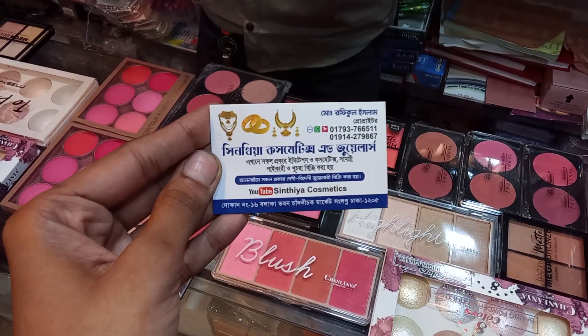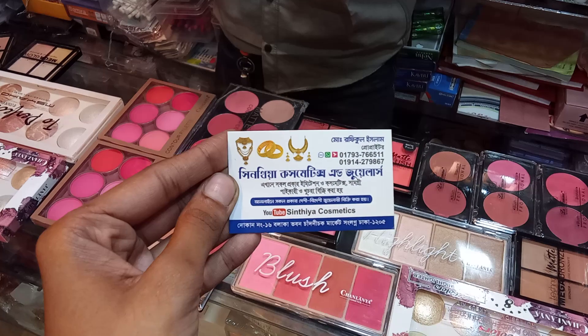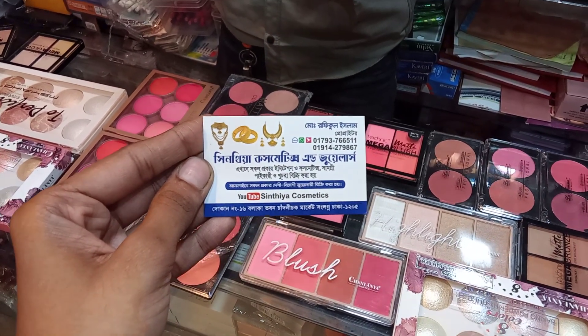Asalaamu Alaikum, viewers. Welcome to Chandni Chowk Market, Shonglogan, Dhaka. This is Cynthia Cosminegan Jewelers.